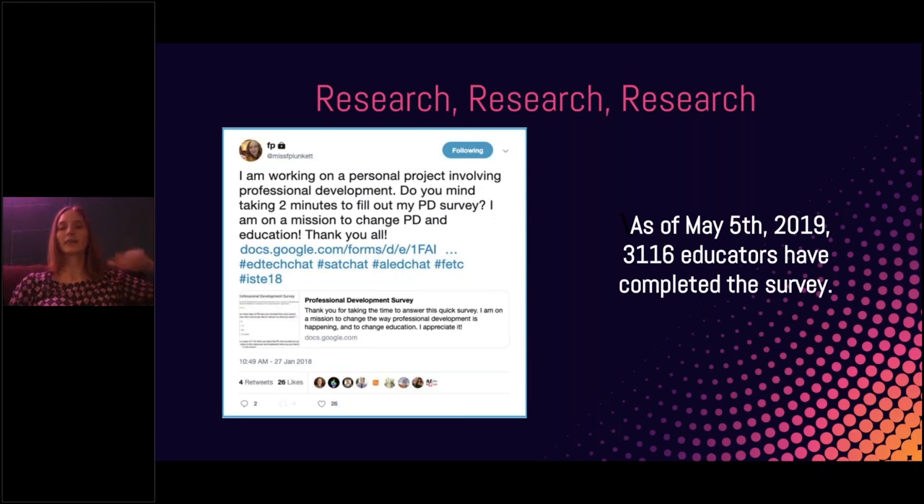That was January 2018. I took all the research and decided to talk to my superintendent at the time. I said, 'We're expected to be innovative and grow our students, yet we're not provided with the professional development needed to do that. A lot of our teachers are not exposed to innovation, STEM, or computer science, yet we're expected to teach it. What do we need to do to fix it?' That was the problem from the design thinking process that I was trying to solve.